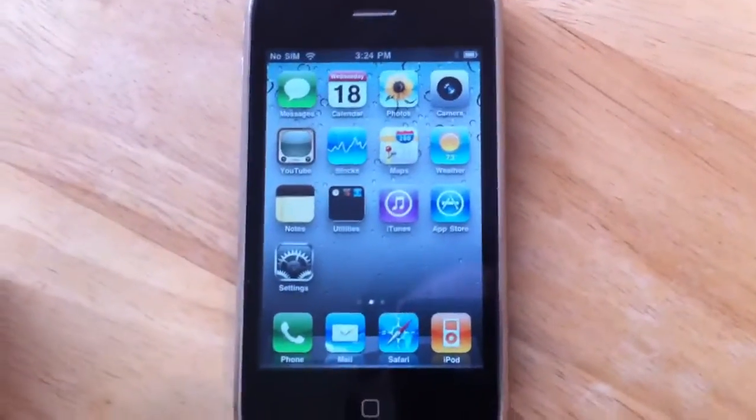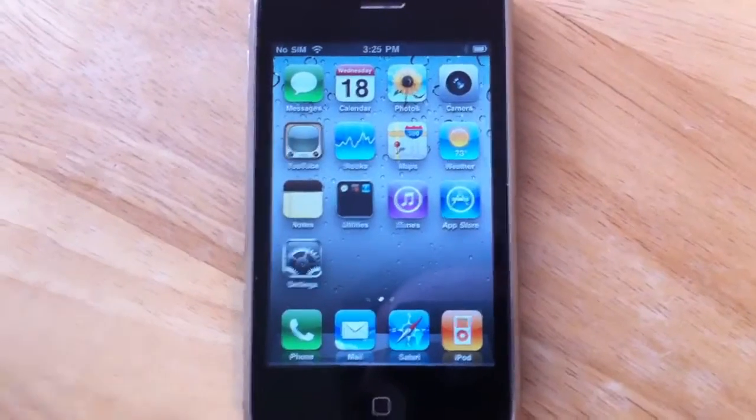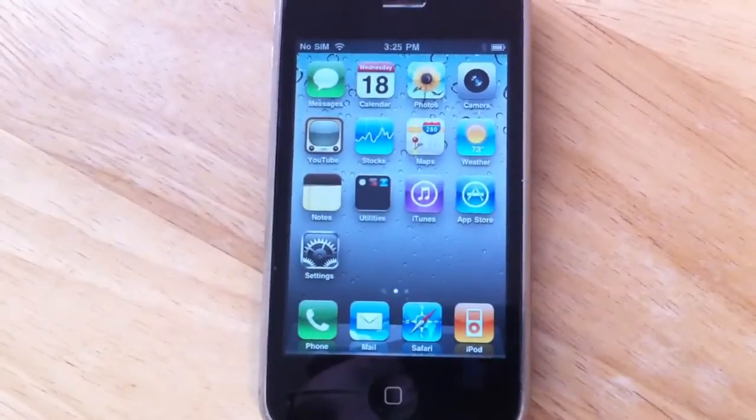Don't you wish that you had this iPhone? I'm on a horse.